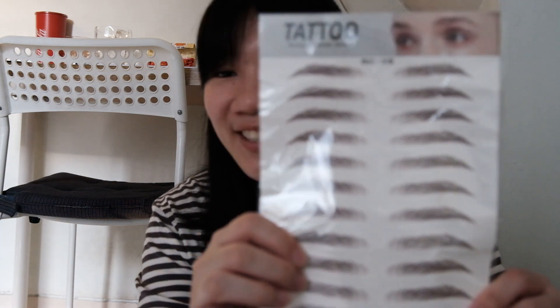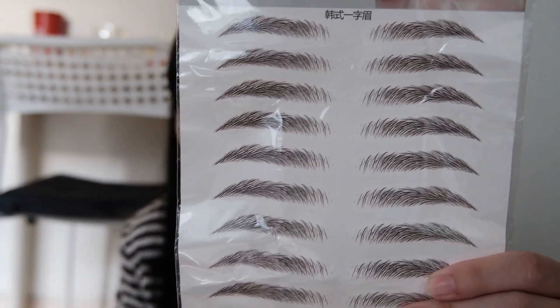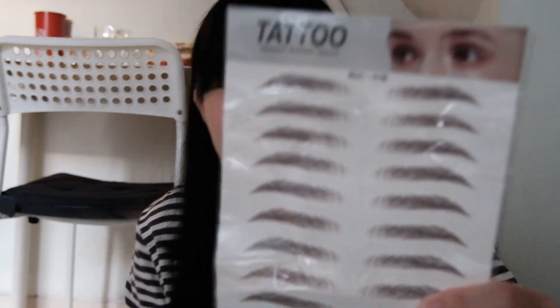The first one is an eyebrow tattoo — it has the feathery stuff as well. It's supposed to help you if you don't have eyebrows, so you just have to paste it and that's it.